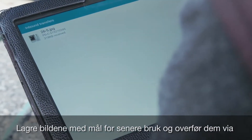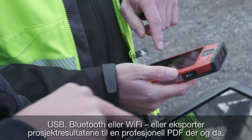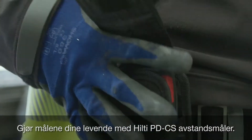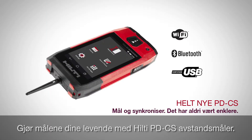Store your photos with measurements for later use and transfer via USB, Bluetooth, or Wi-Fi, or export project results in a professional PDF right on the spot. Bring your measurements to life with the Hilti PDCS laser range meter.